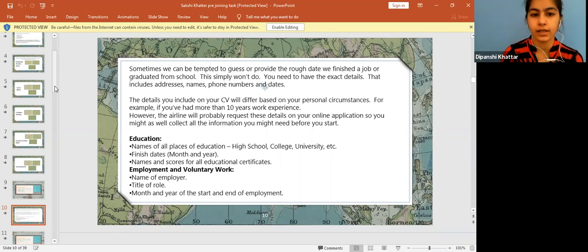Your educational certificates should also be included with proof. If you are mentioning something in your CV, always remember that there has to be certain supporting proof for whatever you are writing.